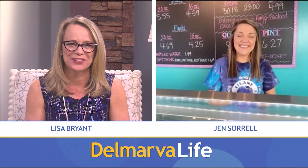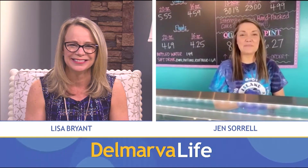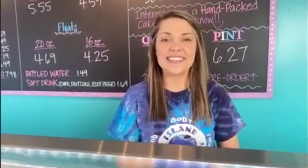Hey Jen, how you doing this afternoon? Hey Lisa, I'm doing great. It's so good to see you and talk to you guys today.